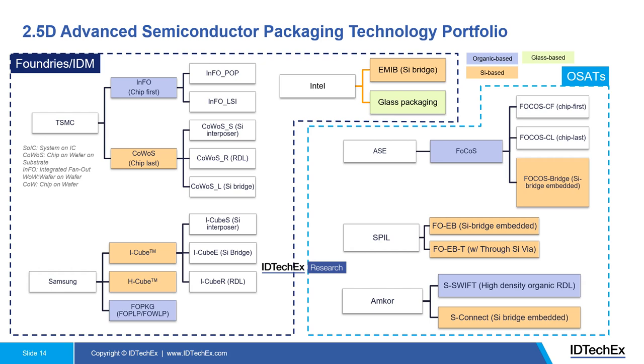For traditional OSATs, their expertise lies in organic materials, manufacturing, and packaging — not in silicon manufacturing like foundries and IDMs such as TSMC, Samsung, and Intel. So where do they get silicon interposers and silicon bridges? We see collaboration links established between OSATs and foundries including UMC and GlobalFoundries, which supply silicon interposers and silicon bridges for OSATs to develop their own 2.5D silicon-based solutions.